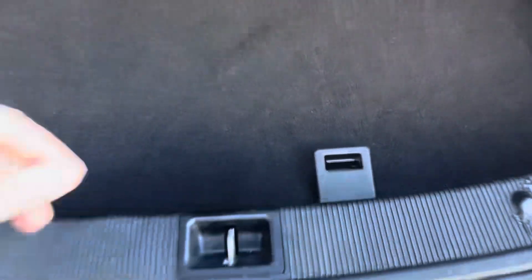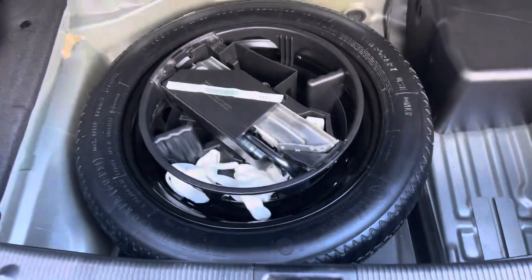Moving on we have the spacious boot perfect for shopping and luggage with the spare wheel just underneath the boot floor.